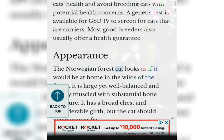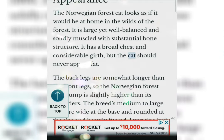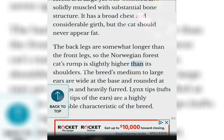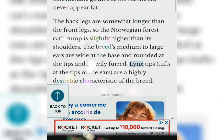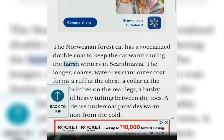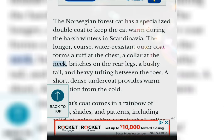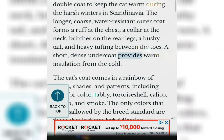Appearance. The Norwegian Forest Cat looks as if it would be at home in the wilds of the forest. It is large yet well balanced and solidly muscled with substantial bone structure. It has a broad chest and considerable girth, but the cat should never appear fat. The back legs are somewhat longer than the front legs, so the rump is slightly higher than its shoulders. The breed's medium to large ears are wide at the base, rounded at the tips, and heavily furred. Lynx tips — tufts at the tips of the ears — are a highly desirable characteristic of the breed. The Norwegian Forest Cat has a specialized double coat to keep the cat warm during the harsh winters in Scandinavia. The longer, coarse, water-resistant outer coat forms a ruff at the chest, a collar at the neck, britches on the rear legs, a bushy tail, and heavy tufting between the toes. A short, dense undercoat provides warm insulation from the cold.